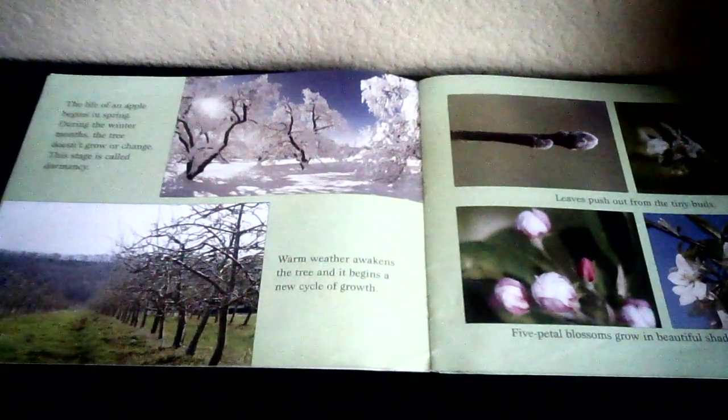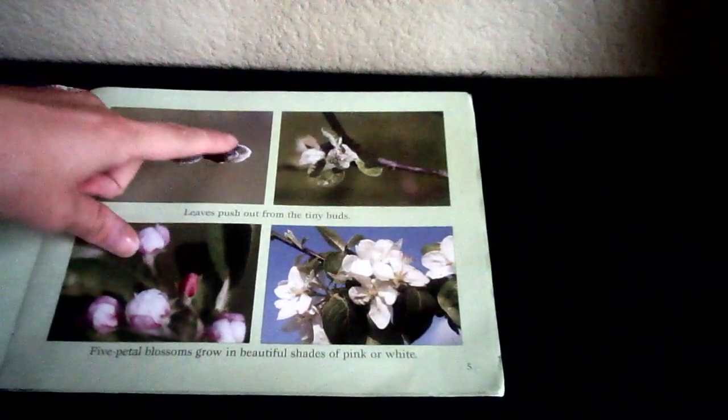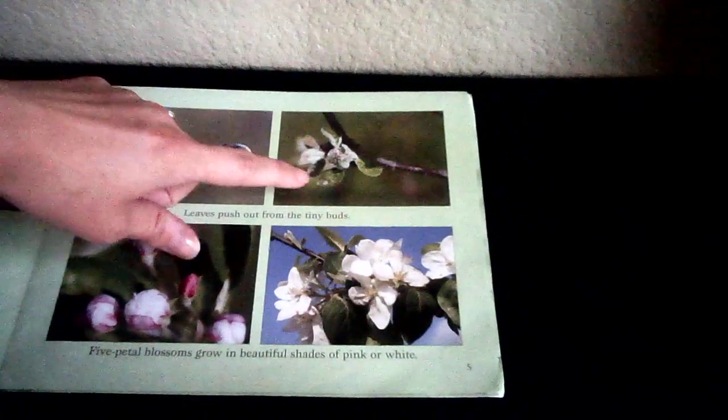Warm weather awakens the tree and it begins a new cycle of growth. So in the spring, you see these teeny tiny little buds. Leaves push out from the tiny buds — here's what the bud looks like, and eventually a leaf comes out. Five-petal blossoms grow in beautiful shades of pink or white. These look like they're just regular blossomed flowers, but they're not — they're going to grow into something special.